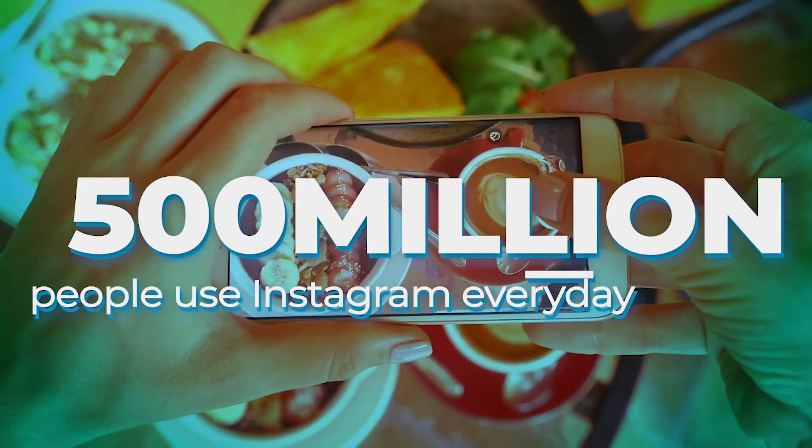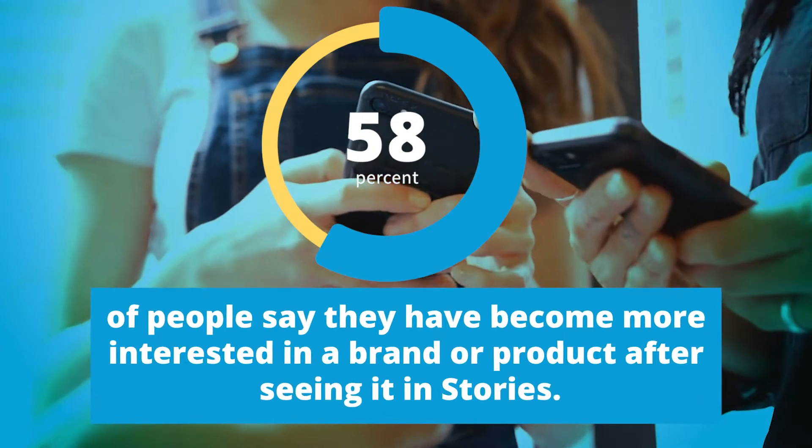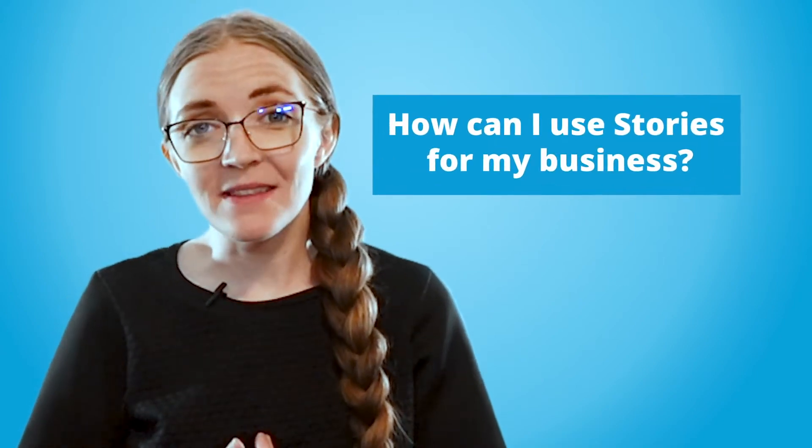Did you know that 500 million people use Instagram stories every day, and that 58% of people say they have become more interested in a brand or product after seeing it in stories? You've probably interacted with stories yourself, either viewing or posting them. You may be wondering: how can I use stories for my business?